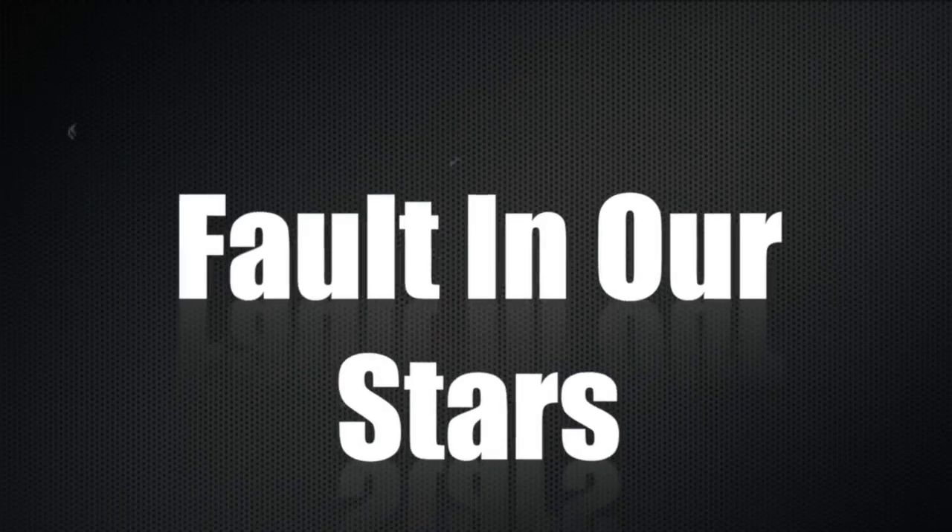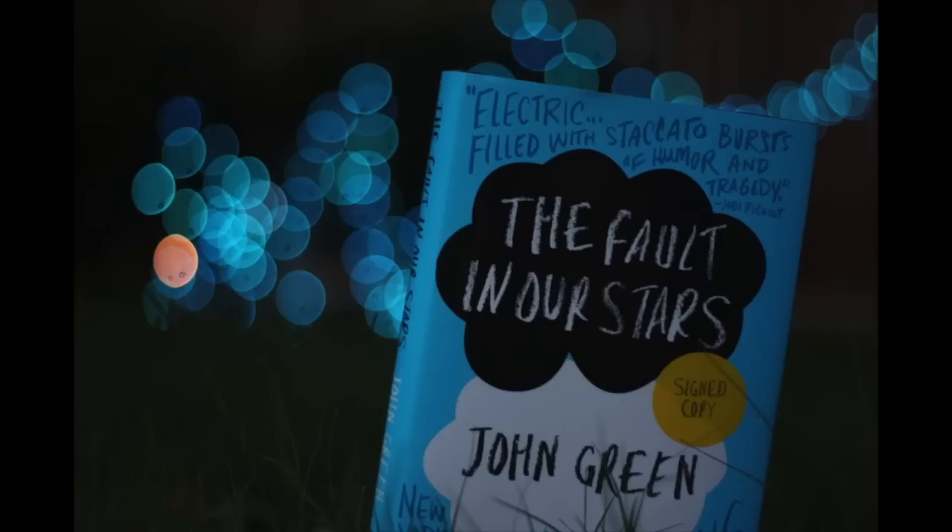Many of you have read the book The Fault in Our Stars. The movie is coming out and Candace has a review of the trailer. The Fault in Our Stars is a popular novel written by John Green, the Crash Course Video Man.